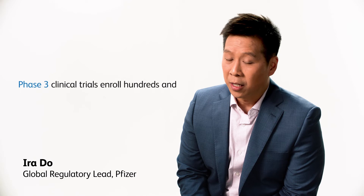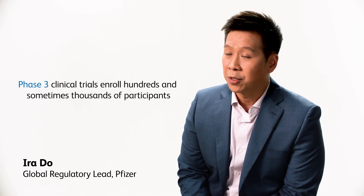Then there are the phase three clinical trials, often referred to as the registration trials. It really is the culmination of everything that a sponsor has learned from phase one to phase two. We've identified the dose, we've identified the patient populations, and this is where we're answering the primary question: is this medication safe, is it effective for patients?